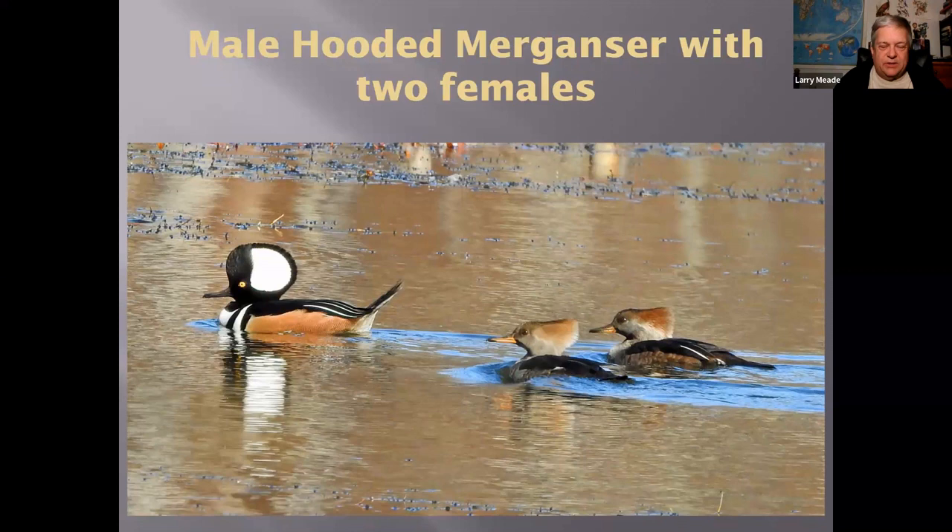The Hooded Merganser is actually the sponsor bird for the Northern Virginia Bird Club for the Virginia Breeding Bird Atlas 2 — a five-year effort where we collected data on breeding birds throughout the entire state. The Virginia Society of Ornithology is working on publishing it now, which will be awesome. These mergansers leave at the end of summer and come back around November, so it's kind of an odd life cycle.